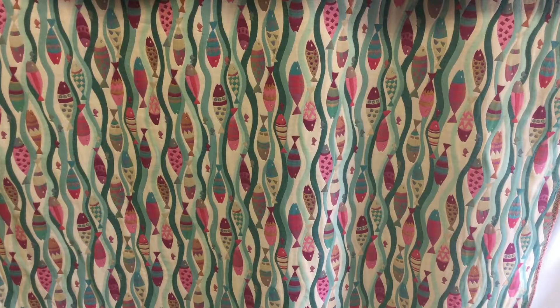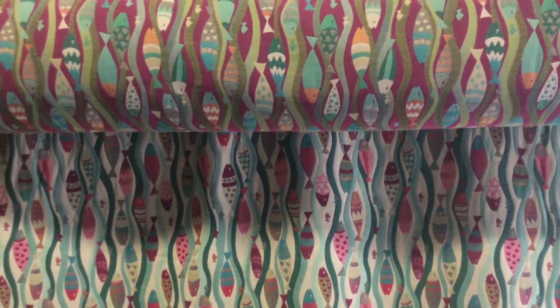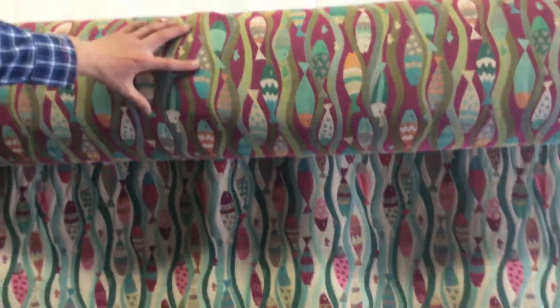As I pan up, you'll see the back of the fabric here — this is the back side.